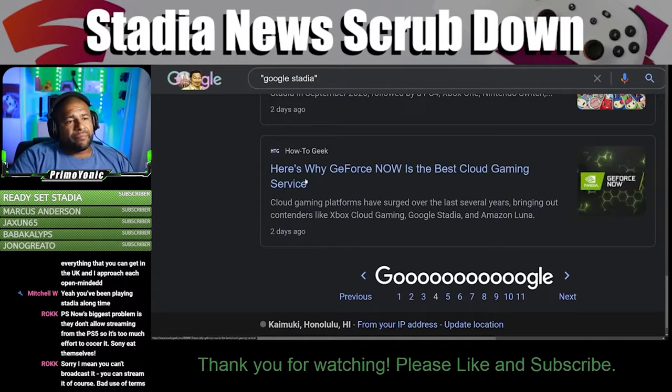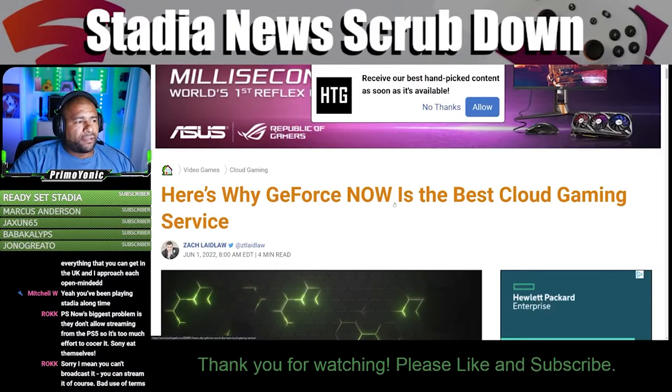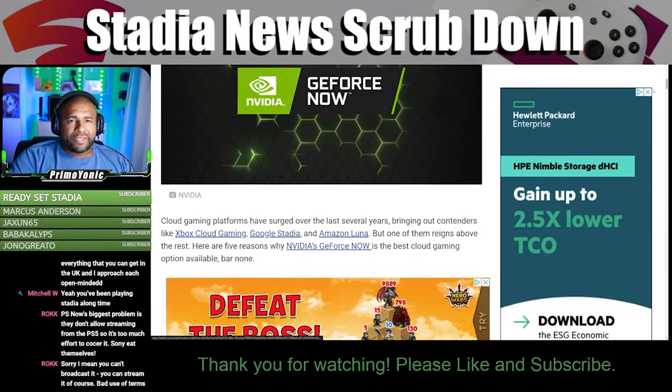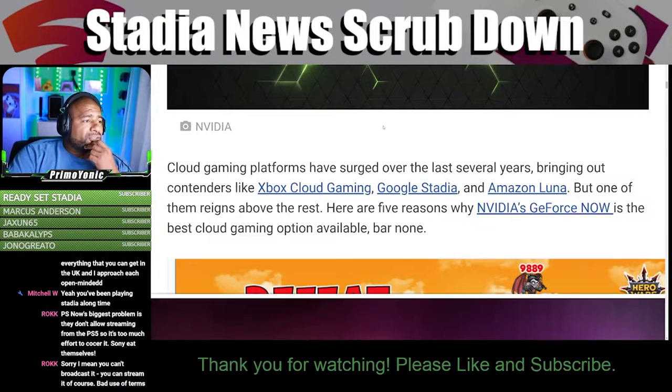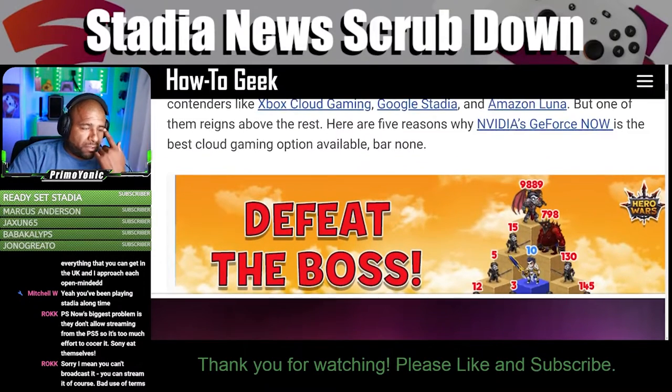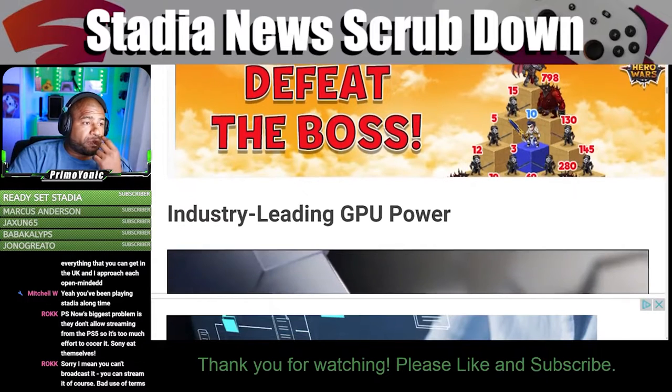Here's why GeForce Now is the best cloud gaming service. Cloud gaming platforms have surged over the past several years, bringing contenders like Xbox Cloud Gaming, Google Stadia, and Amazon Luna, but one of them reigns above the rest. Here are five reasons why Nvidia's GeForce Now is the best cloud gaming option available, bar none.